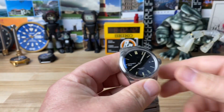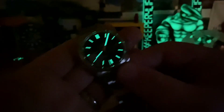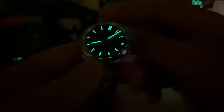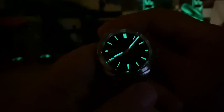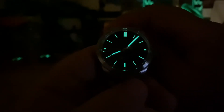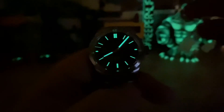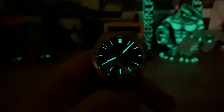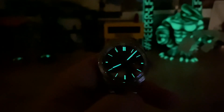Alright, I've griped enough — let's kill the lights and check out what this Old Radium lume can do. Not bad! It has a nice green glow to it. I'm kind of impressed — I didn't think it would be that good. Old Radium lume is usually a little weaker, but Christopher Ward has definitely stepped their game up. Their lume overall is very good. Alright guys, that's it — I'll catch you on the next video.